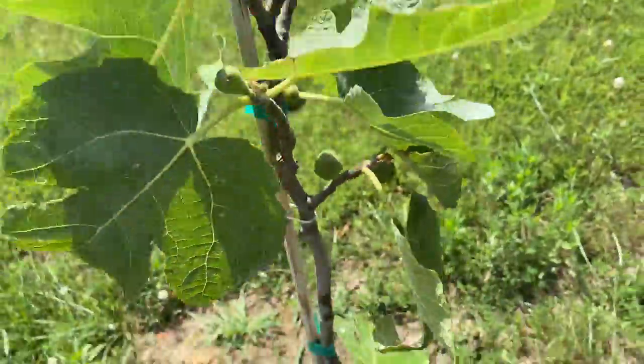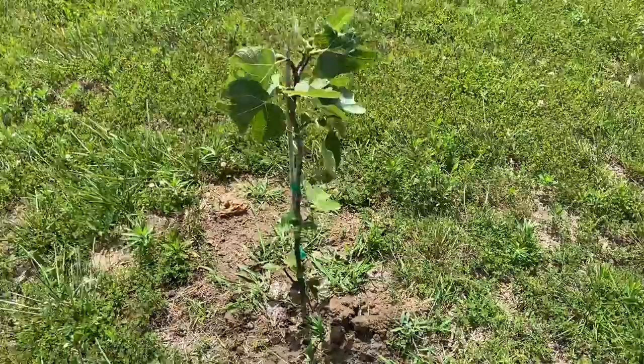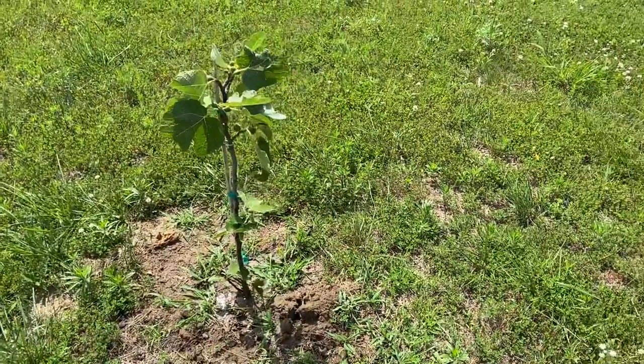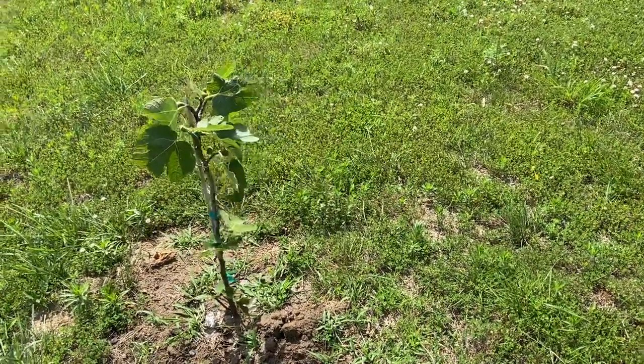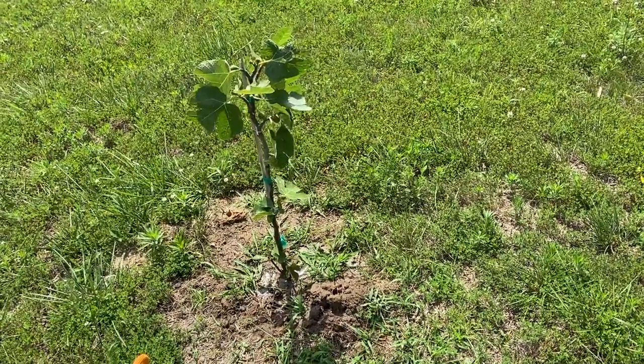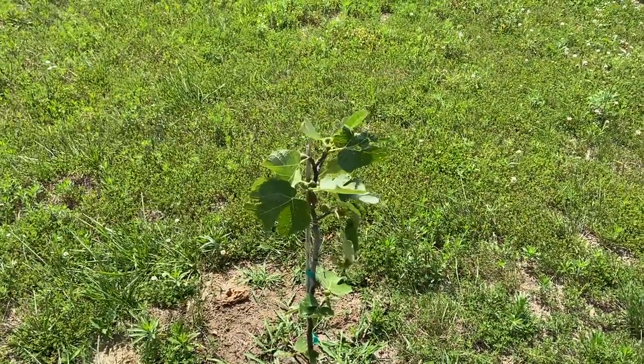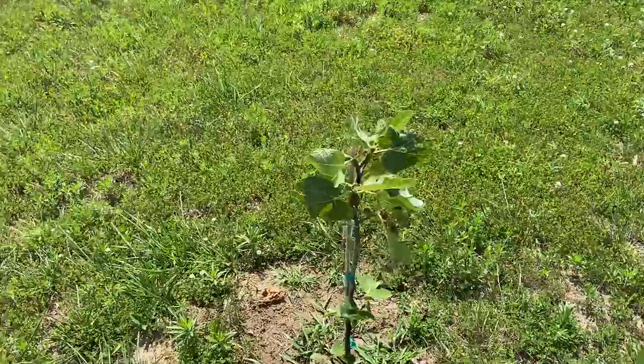There's a lot of them on there. I mean, this is only just a little over knee-high. This thing is probably on its second year — I'd say it was planted as a sprout or cutting or however they grow these about a year ago or so. So this is on its second year, I would assume. But I had no idea these things fruited this early.